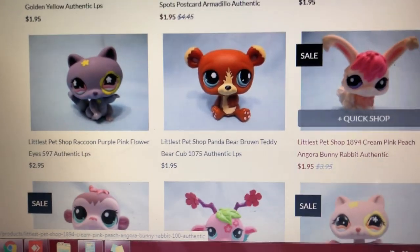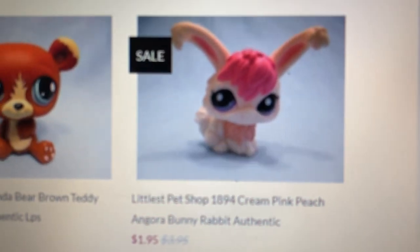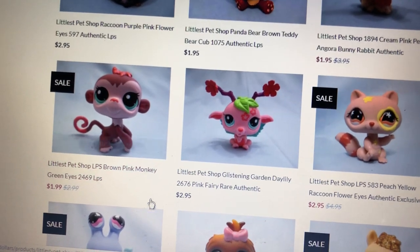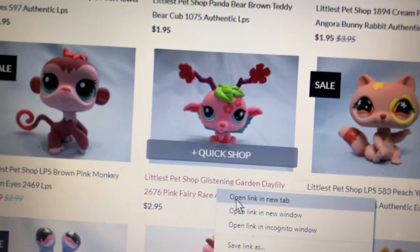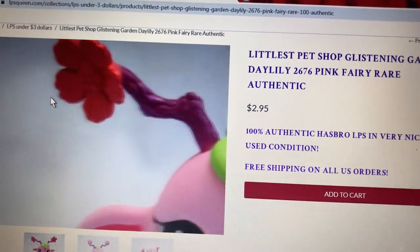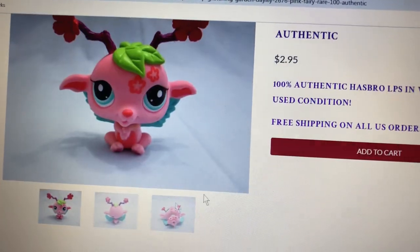Wow! We also have this very cute panda, which is $1.95. Beautiful angora bunny here with pink hair for only $1.95. We have another beautiful monkey here, which is $1.99. Wow, I love this one! That's a beautiful pink fairy with blue eyes and red flowers. Very clean, in very good condition, and that's only $2.95.